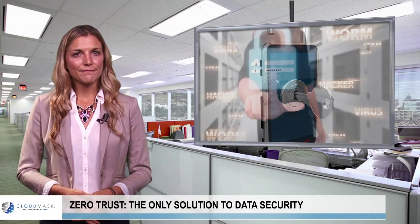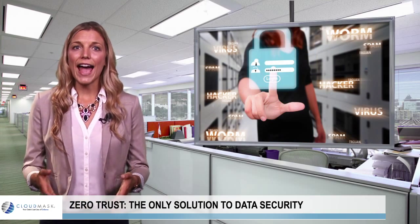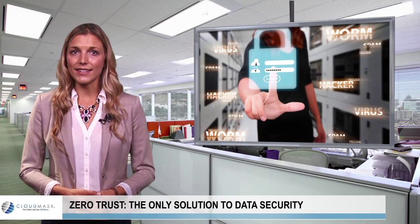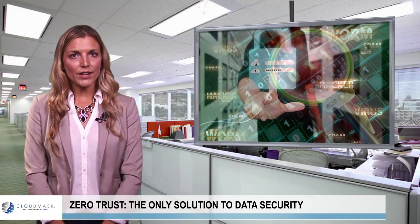Employees. Whether credentials are compromised or insider threats are acting maliciously, organizations need to secure access to data from every end user. Cloud service providers.